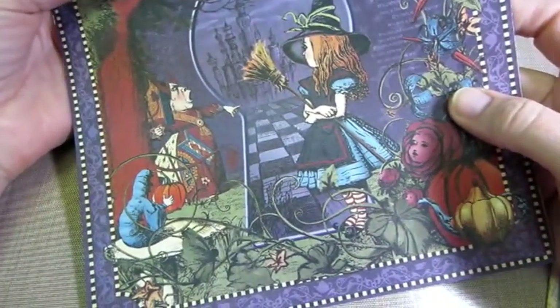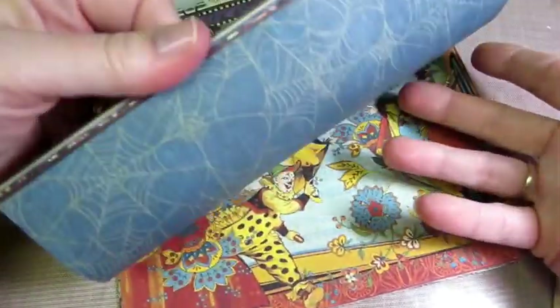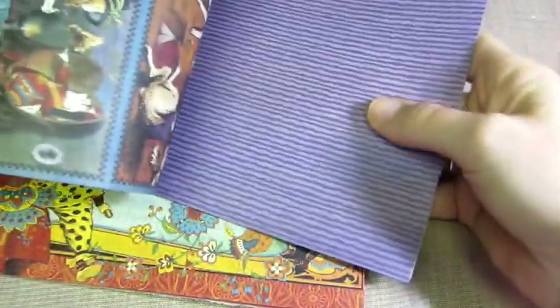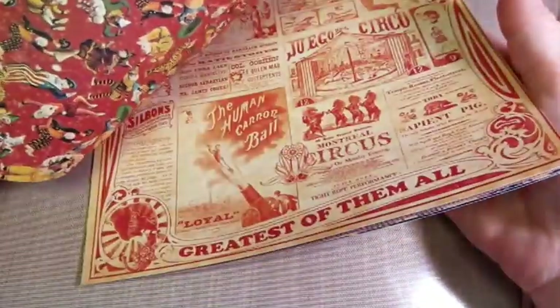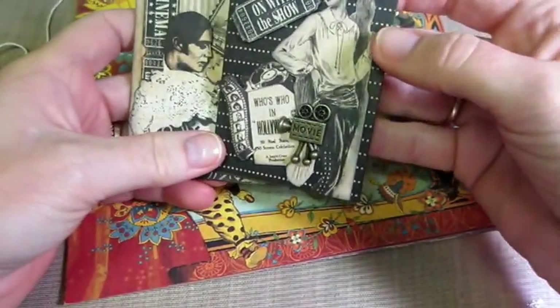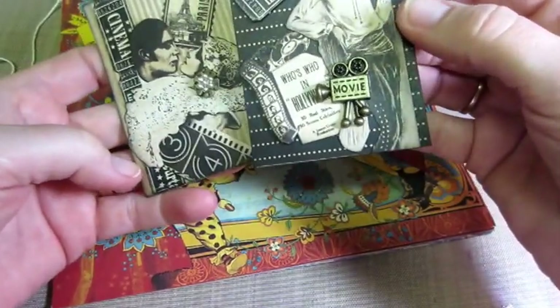And then this is called Halloween in Wonderland - 2010. And this one's from 2011. Oh my gosh, look at that. The Mad Hatter, Alice in Wonderland, Halloween - so cute. I haven't ever seen these or touched these in person; if I've seen them they've been on other people's projects on YouTube. And then this one's the Circus one - I can't remember what this one is. This one was more about movies and stuff. Cinema. Paris. Oh my gosh, I love it.